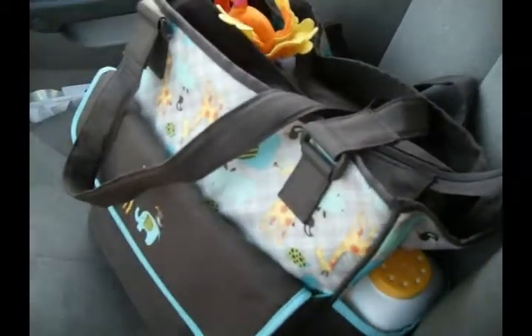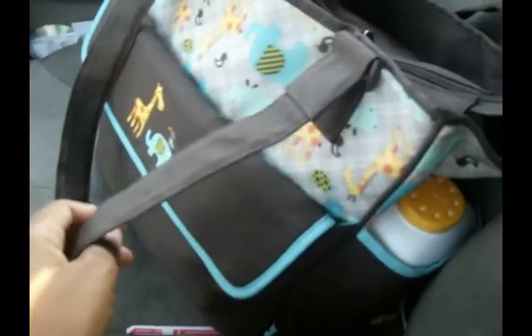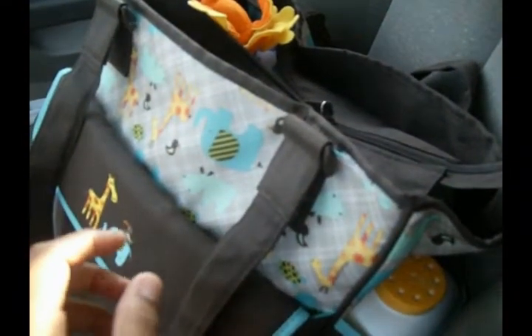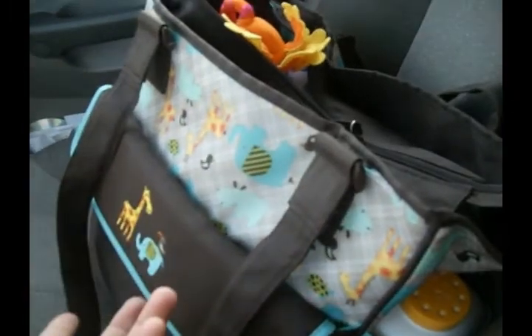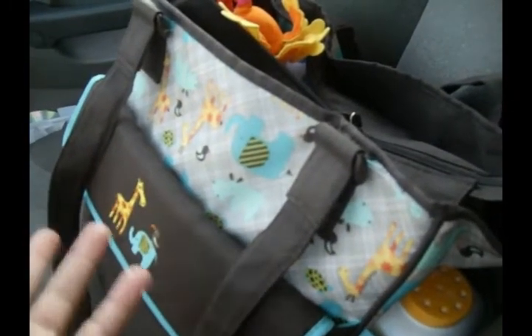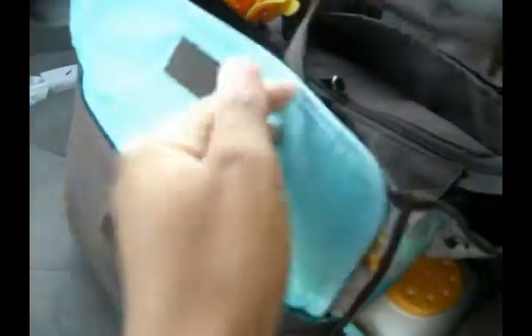Hey everyone, this is a what's in my diaper bag video — a diaper bag packed for a seven month old for about five hours. It depends on the length of time I'm gone, whether I'm staying overnight, or who's watching him, but this is the basic stuff. Right now I'm going to be gone for about five hours, so I pack things a little differently than when someone else is watching him.